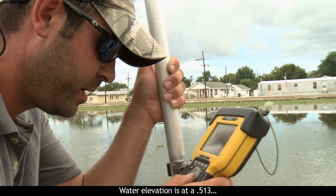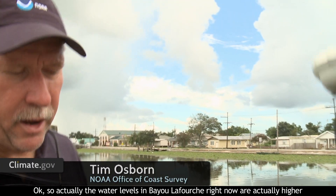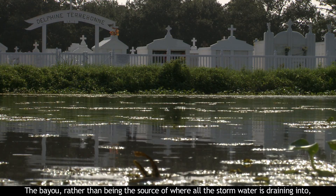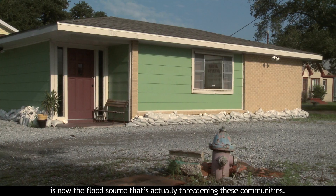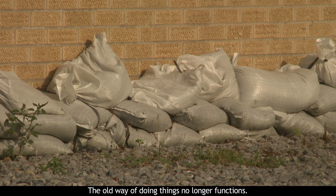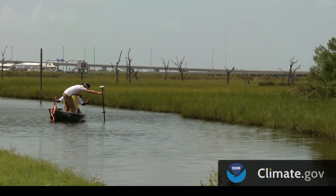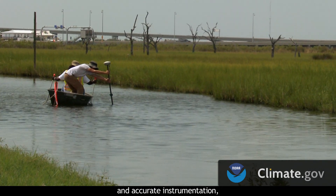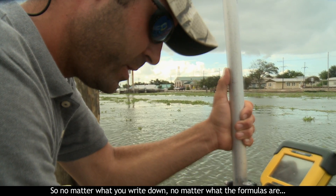Water elevation is at 0.53. So actually the water level in Bayou Lafourche right now is higher than the drain system that we just measured. The bayou, rather than being a source where stormwater drains into, is now the flood source actually threatening these communities. The old way of doing things no longer functions. We finally have enough accurate data and accurate instrumentation to tell us exactly what's going on. No matter what you write down, no matter what the formulas are — observation, observation, observation — that's what science is based on.